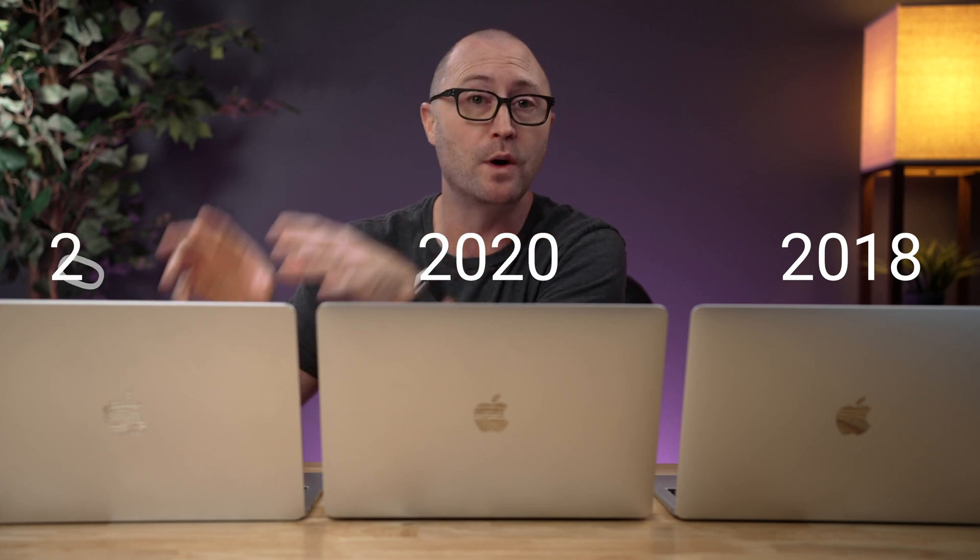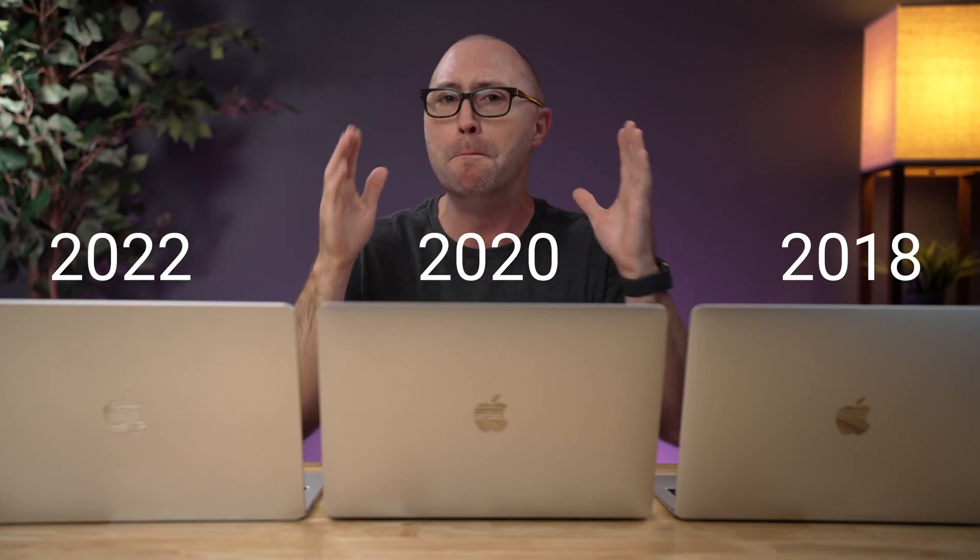Today we are going to look at three different MacBook Airs: the 2018, the 2020, and the 2022. Now if you are like the millions and millions of people out there that bought the new redesigned MacBook Air in 2018, you are probably wondering: is this a good time to upgrade?